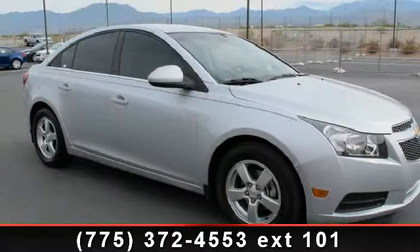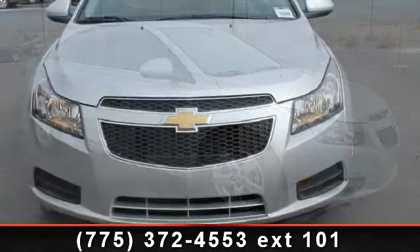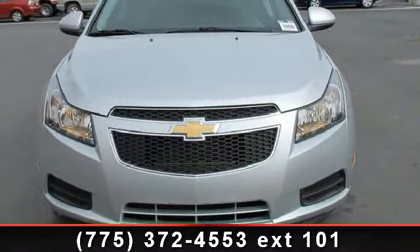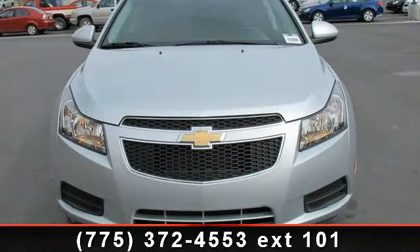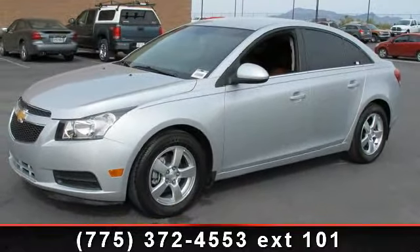Step into the 2011 Chevrolet Cruze 2LT. This may be the set of wheels you've been looking for. This vehicle comes with a reliable four-cylinder engine, connected to a smooth shifting automatic transmission.